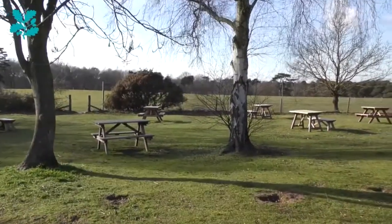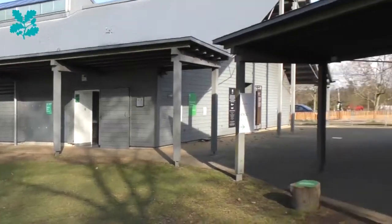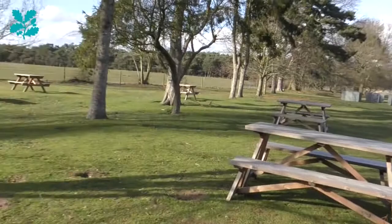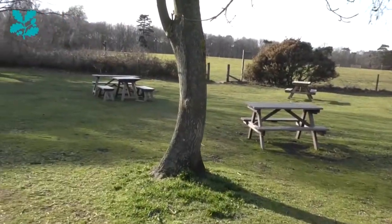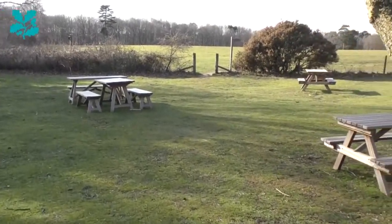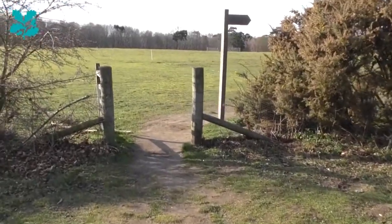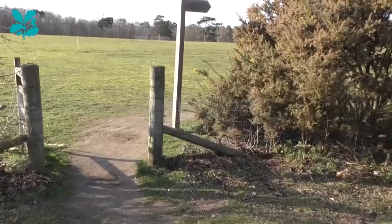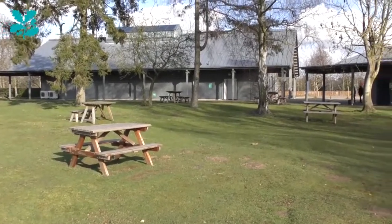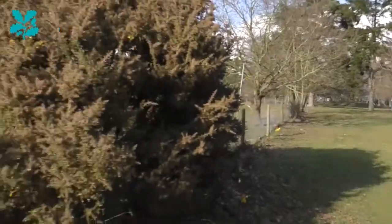If you've visited Sutton Hoo before you might recognize this — we are currently in the picnic area just behind the exhibition hall and the shop building. What a lot of people don't realize is that under our feet here is a much earlier Anglo-Saxon cemetery, a couple of generations before the royal burial ground and of slightly lower status, sometimes nicknamed the folk cemetery. It's home to a number of cremation burials scattered all across this area. We actually have some of the original artifacts discovered in those burials on display in the exhibition hall.